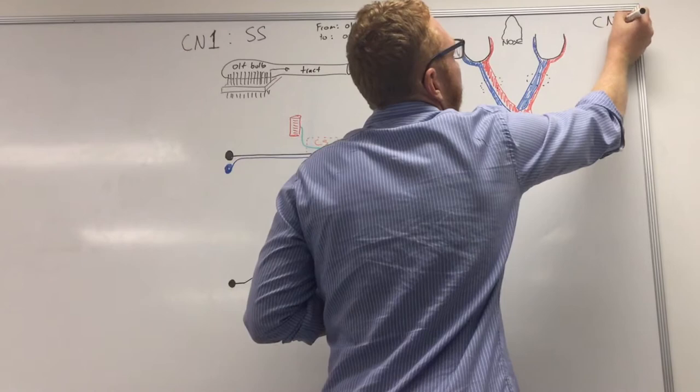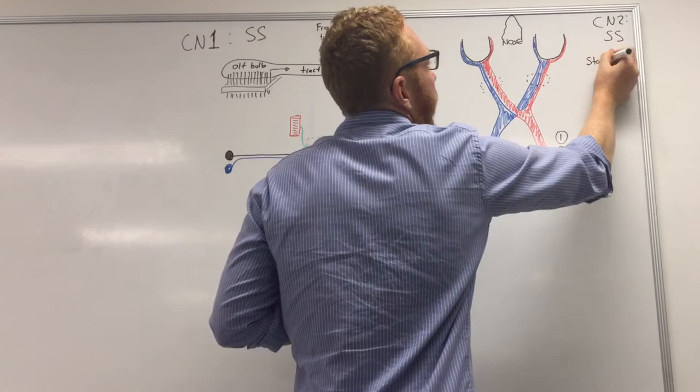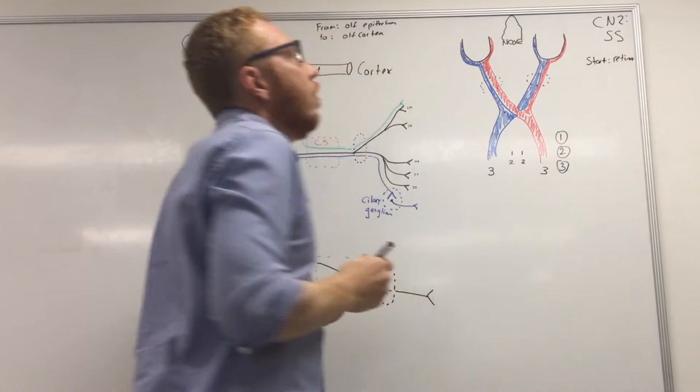Cranial nerve number two is the optic nerve. This is also a special sensory nerve. Its origin is the retina.